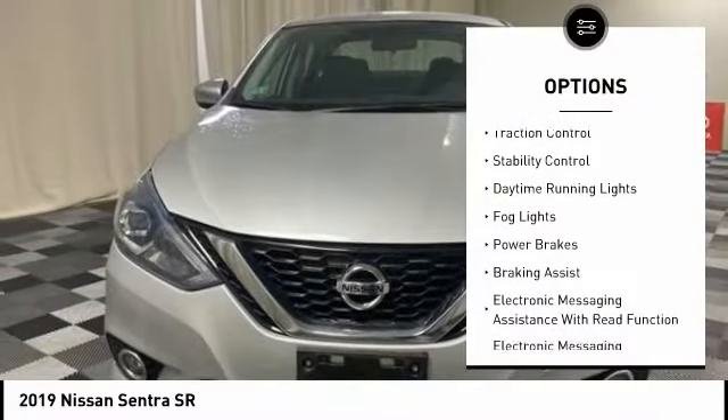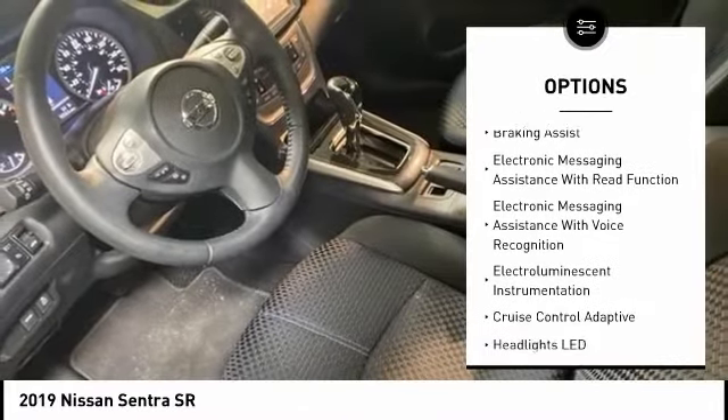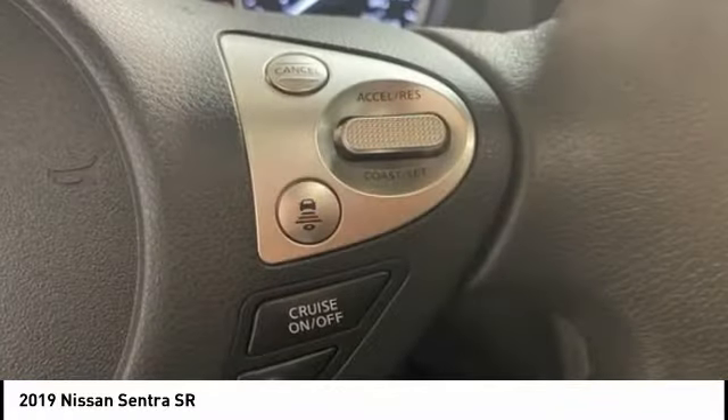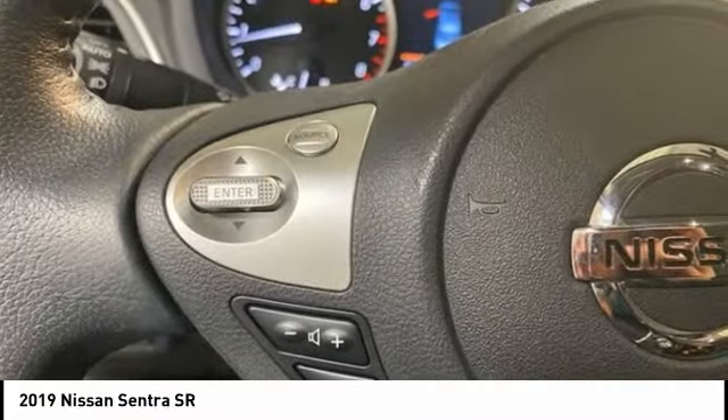Power windows with safety reverse, traction control, stability control, daytime running lights, fog lights, power brakes, braking assist, electronic messaging assistance with read function, electronic messaging assistance with voice recognition, and electro-illuminescent instrumentation.